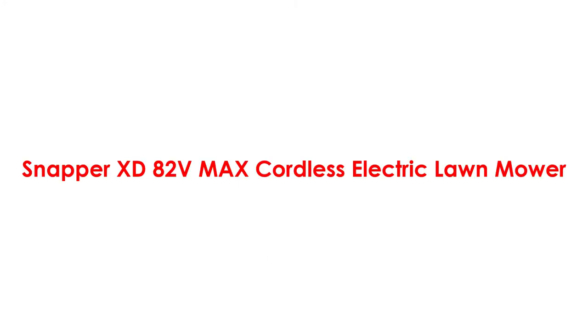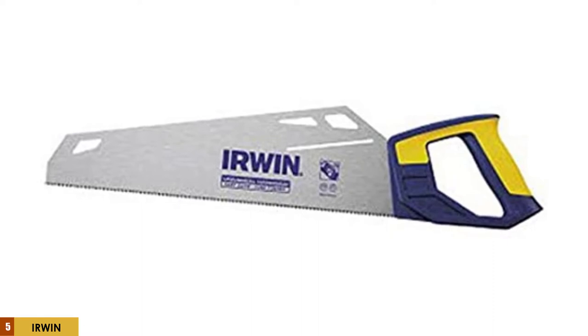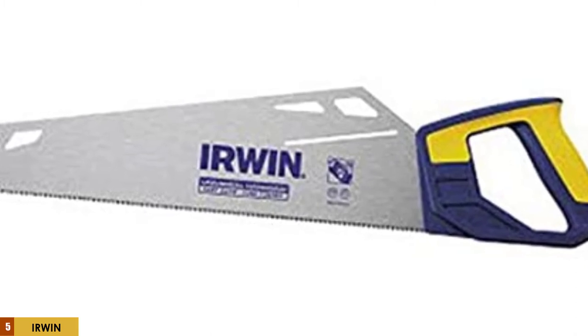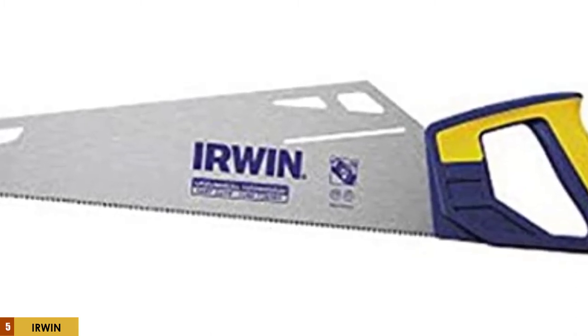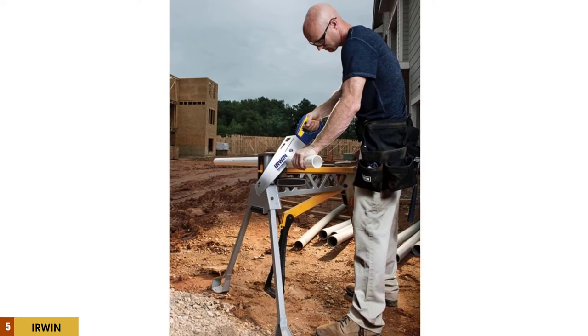At number 5: the Irwin Tools 1773465. This saw from Irwin is one of the most highly rated hand saws currently on the market, and it comes at a nearly unbelievable price. Both the DIYer and the professional tradesman love this saw for its performance and reliability. With its triple ground teeth and universal tooth grind, this saw's blade is both sharp and fast, although perhaps not the smoothest.